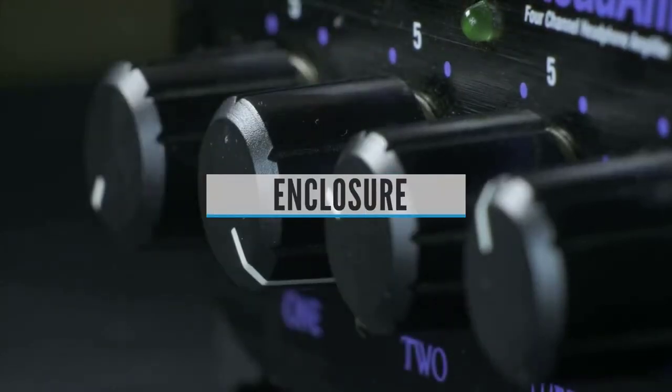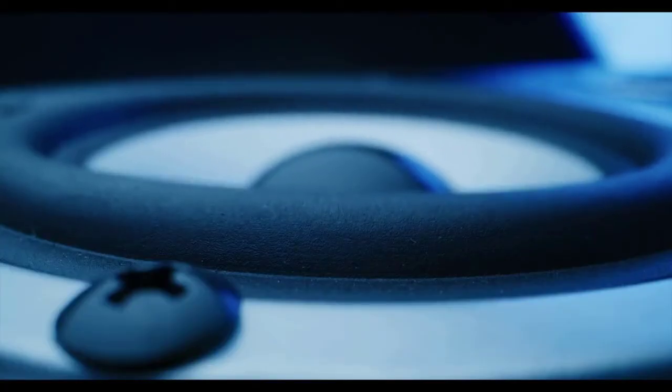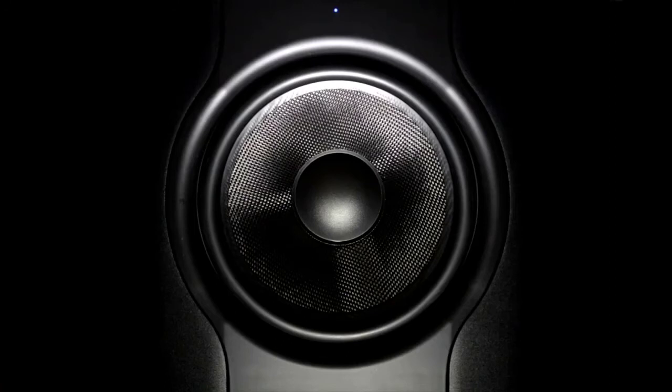Enclosure: The subwoofer is available in two types — sealed and ported enclosures. Ported enclosures feature an air vent to accentuate low frequencies for a punch; they're more efficient, but less accurate. The sealed enclosure, on the other hand, provides more accurate and tight bass, though it is less efficient as it doesn't allow air movement and hence uses more power for the same level of bass. A tip for choosing the type of enclosure is to look into the type of music you want to mix.